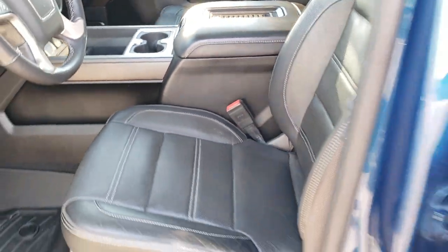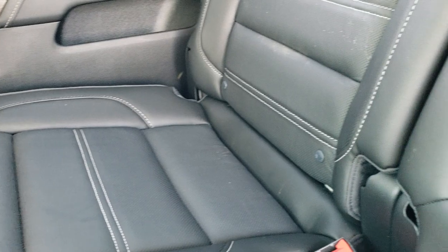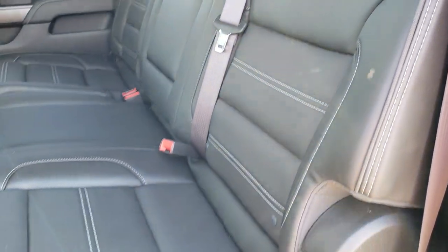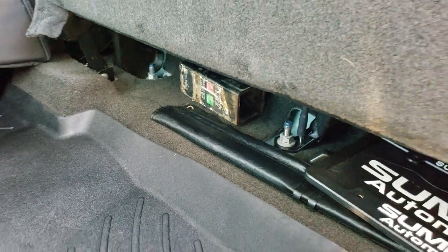You also get a wireless cell phone charging pad. The back seats are just as nice as the front — no rips or tears back there. It does have the LATCH child safety system. That power slide rear window has a built-in rear defrost. The rear seats fold up for extra storage and it's nice and flat back there. You also get the WeatherTech floor mat, as well as the jack tools and receiver hitch reducer.